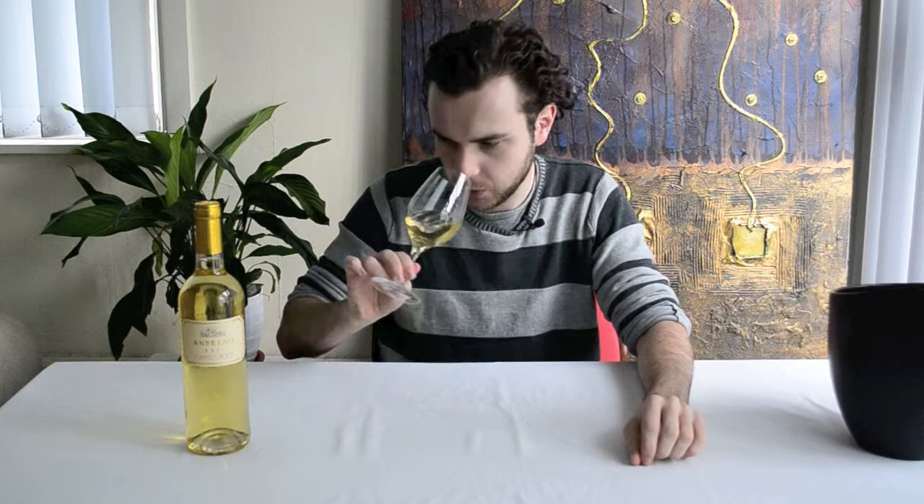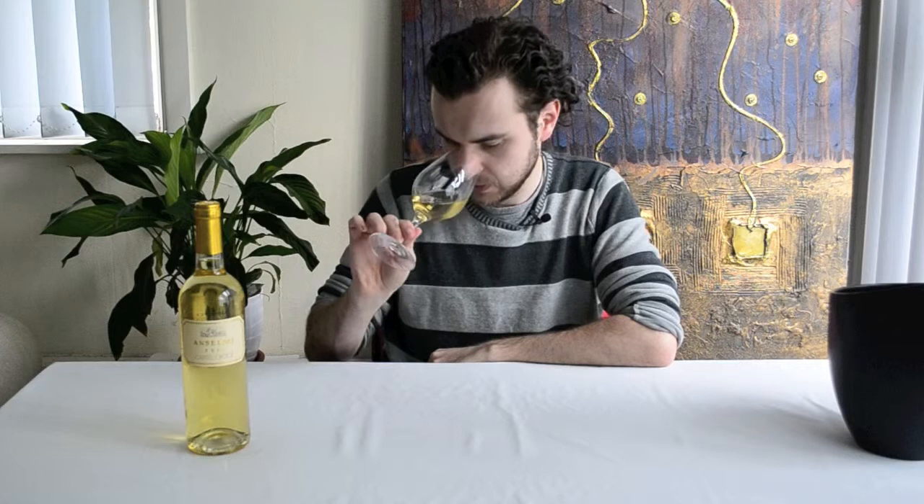The oak is giving it this apple-y but also creamy, nutty texture, which comes from the little bit of oak. Anyway, let's give it a taste.